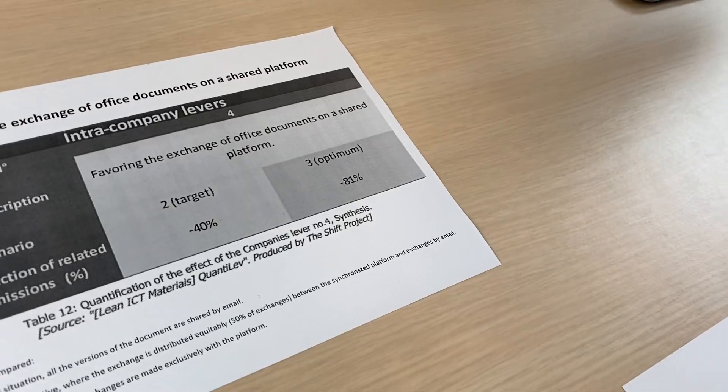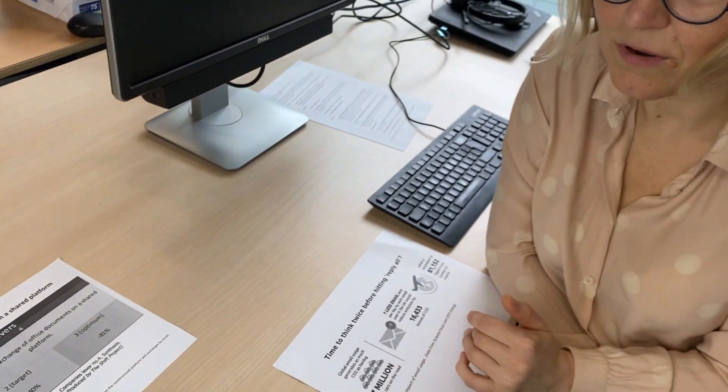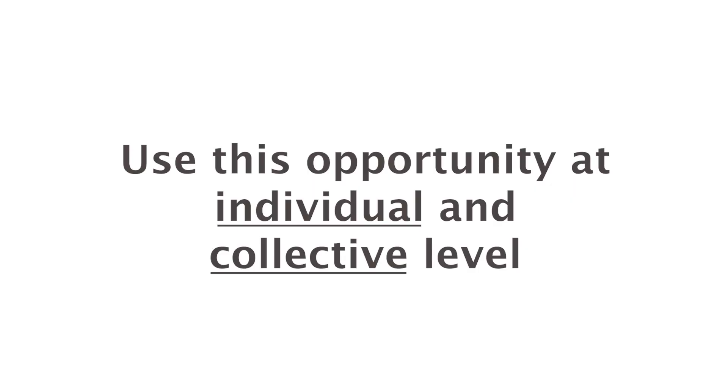The amount of emails sent out in the whole world during a year comes to the equivalent of seven million extra cars on our roads. So it's enormous and it's worth a joint effort. Most of the time we work on shared platforms, and the reduction will be 81% per year. I'd like to show you two options: what we can do personally right now, and another option of what you can do as a whole unit by agreeing on some common rules to change things.